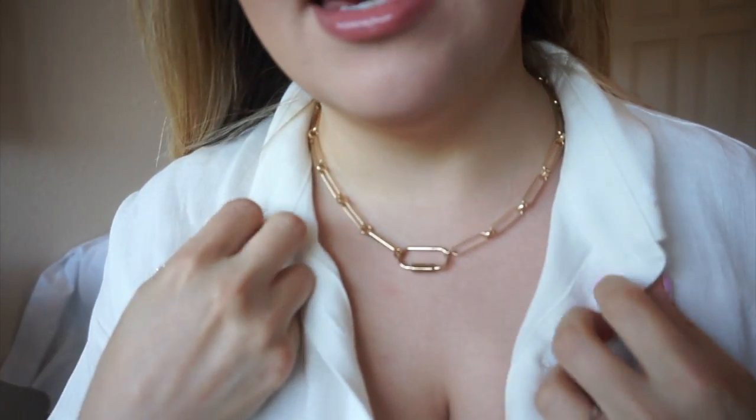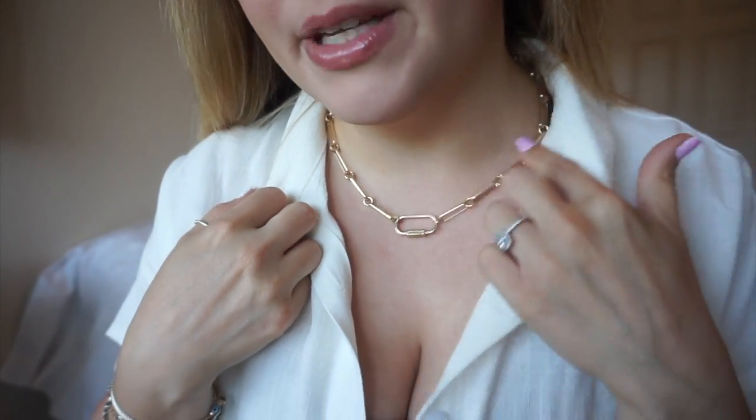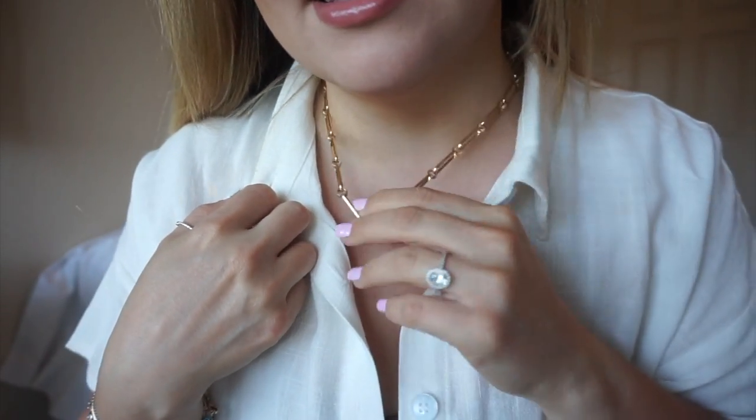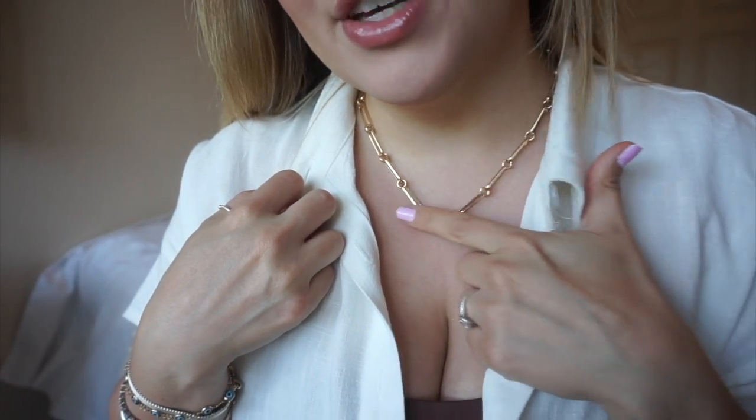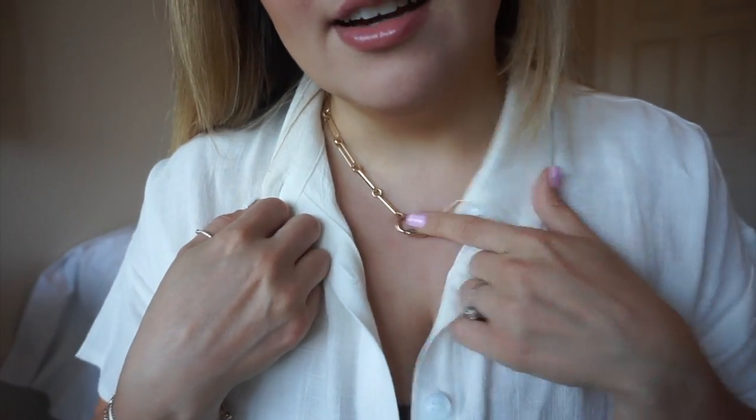Let me show you the necklace up close. Isn't this so cute? I don't know if y'all have noticed, but I've been trying different necklace trends like this. This one is definitely one of my favorites — it looks like a safety pin, which is why I like it. Princess Polly — I'll link it down below. Super affordable.